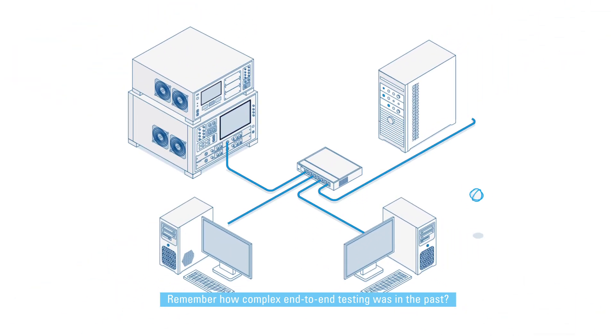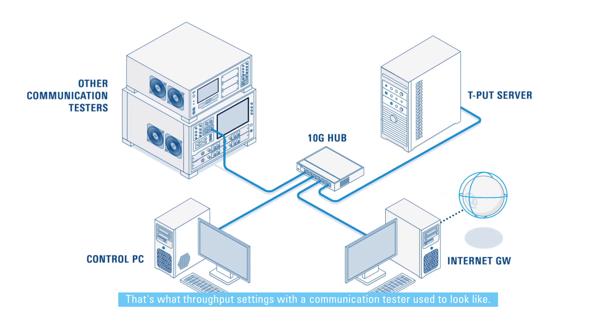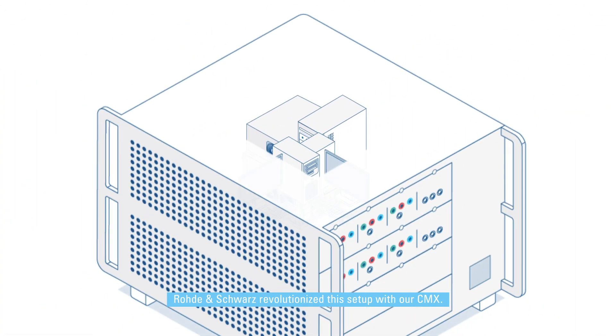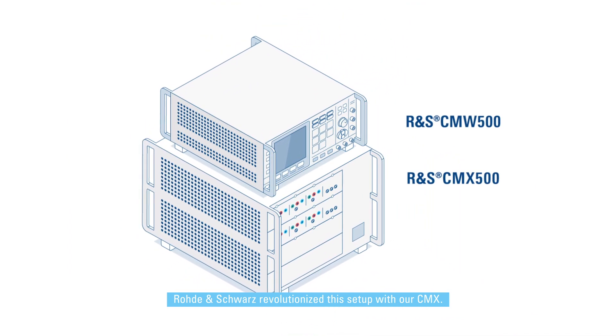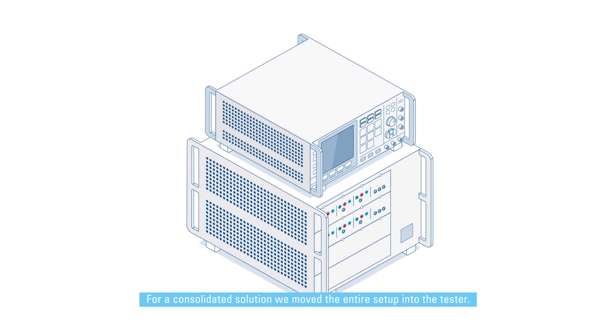Remember how complex end-to-end testing was in the past? That's what throughput settings with a communication tester used to look like. Rohde & Schwarz revolutionized this setup with the CMX. For a consolidated solution, we moved the entire setup into the tester.